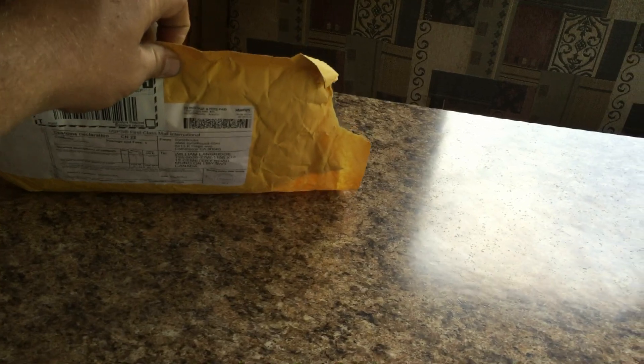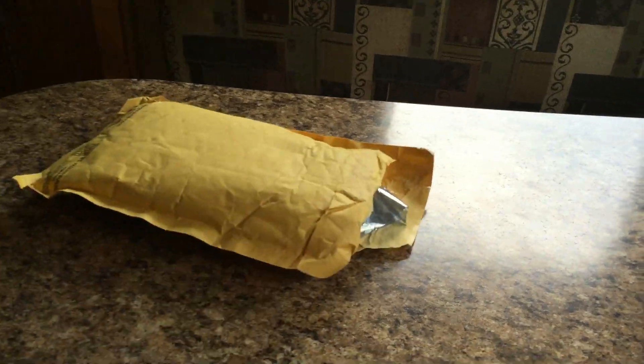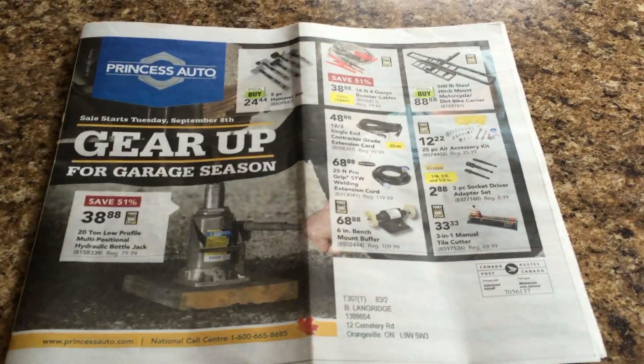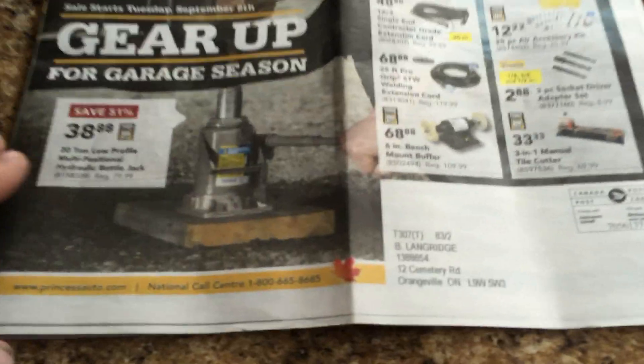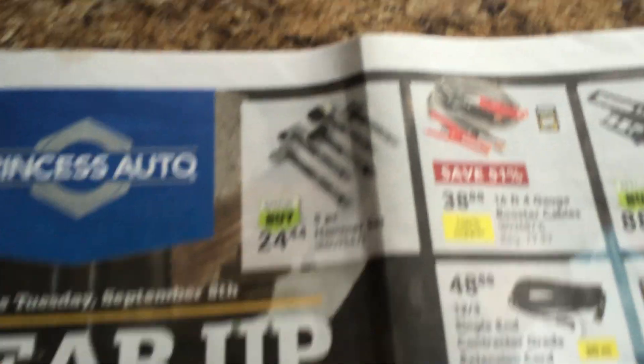Anyways, we've got a little package today for the trailer — I think that's what that is. We're just looking at the Princess Auto Flyer here as well. I haven't really looked through it yet. I had her on my tractor and I was going to look at it and I got sidetracked.